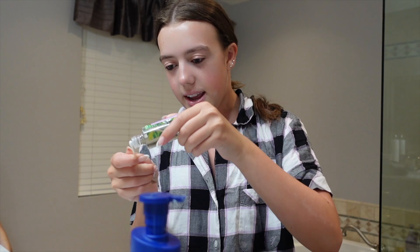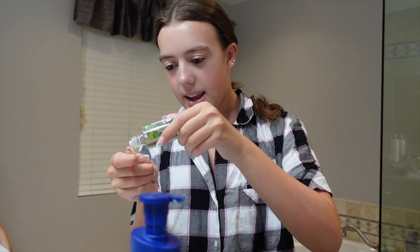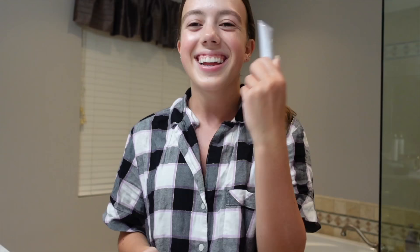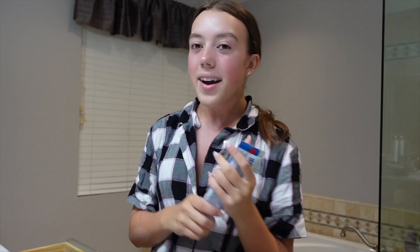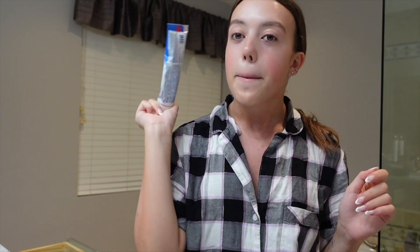Now I use my Fenty Skin Moisturizer — everything I'm using tonight is Fenty Skin, I'm obsessed with it. When I start my night routine, I try not to be on my phone as much so I can get my mind away from social media and fall asleep easier and faster. Now I'm taking some Tarte Micellar Water on a Q-tip and rubbing it on my eyes to take off all excess mascara. Then Fenty Skin eye cream. And here's a tip — if you have pimples and need to get rid of them fast, put toothpaste on them. I always thought it was weird until I tried it. Then I rub some lotion on my hands — and that's all in the bathroom.